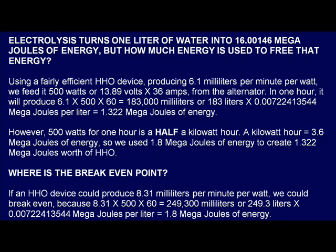Electrolysis turns 1 liter of water into 16.00146 megajoules of energy, but how much energy is used to free that energy? Using a fairly efficient HHO device producing 6.1 milliliters per minute per watt, we feed it 500 watts, or 13.89 volts times 36 amps, from the alternator. In one hour, it will produce 6.1 times 500 times 60, which equals 183,000 milliliters, or 183 liters times 0.00722413544 megajoules per liter, which equals 1.322 megajoules of energy. However, 500 watts for one hour is a half a kilowatt hour. A kilowatt hour equals 3.6 megajoules of energy, so we used 1.8 megajoules of energy to create 1.322 megajoules worth of HHO.